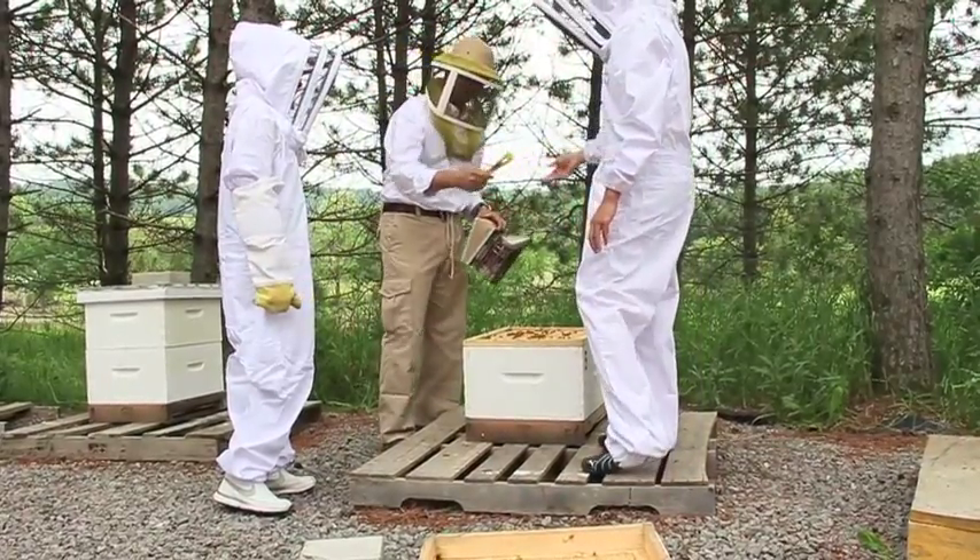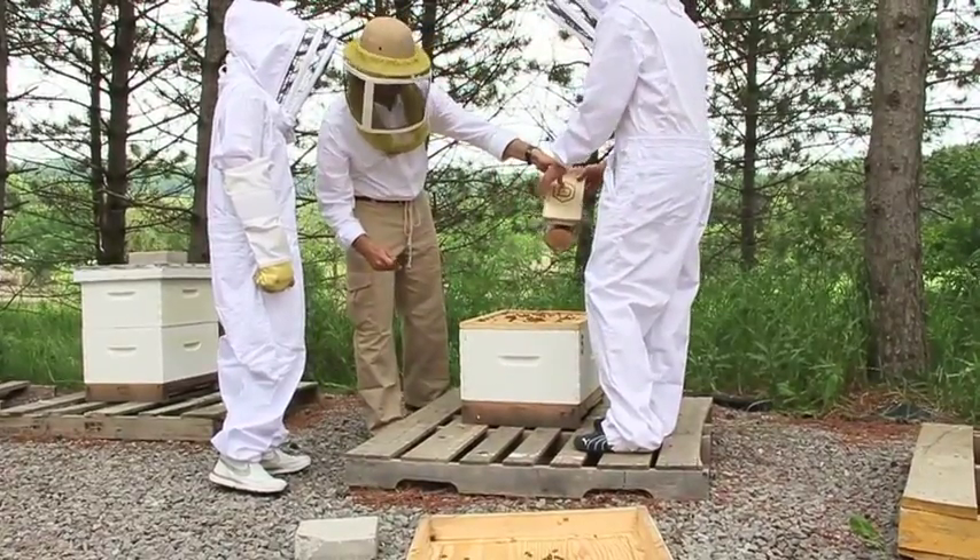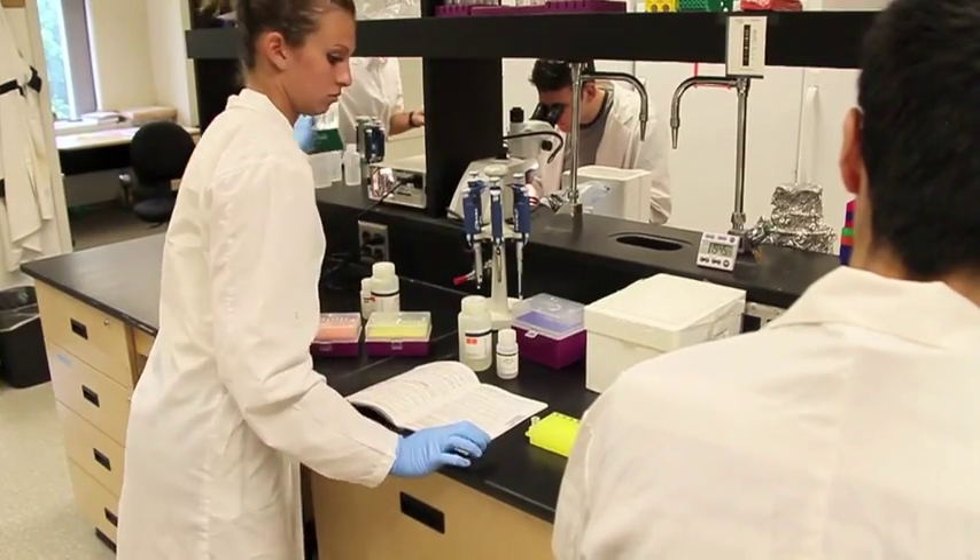We have the colonies here. We set up the behavior experiments, we observe behavior, and we do our bee breeding here. And then when we're ready to actually study the genetics of the bees, we take the bees and bring them back to the lab and conduct our genetic analysis on them.